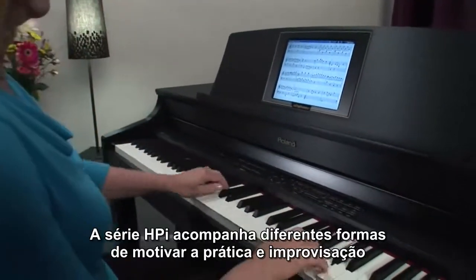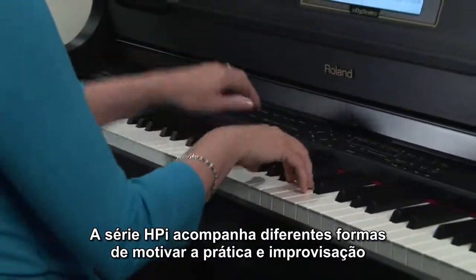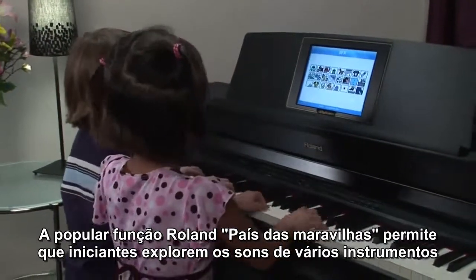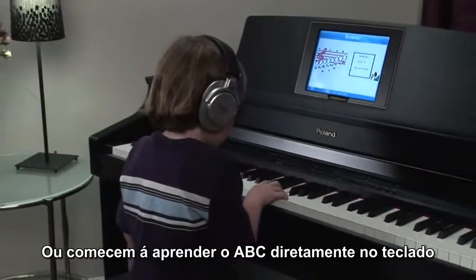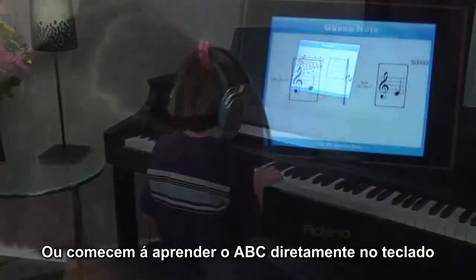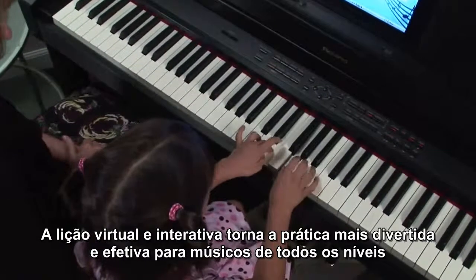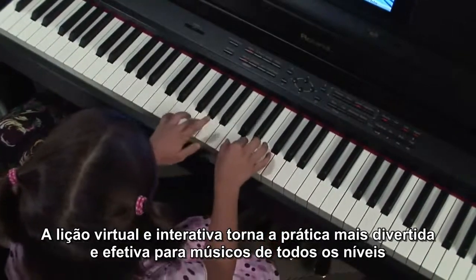The HPI series is packed with different ways to motivate practicing and improve playing. Roland's popular Wonderland feature lets beginners explore the sound of various instruments, start to learn the ABCs of the keyboard, or play games that develop rhythm and listening skills. The interactive visual lesson makes practice more fun and effective for players at all levels.